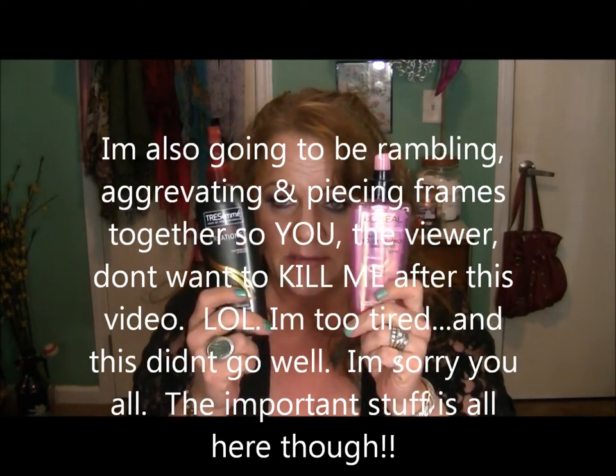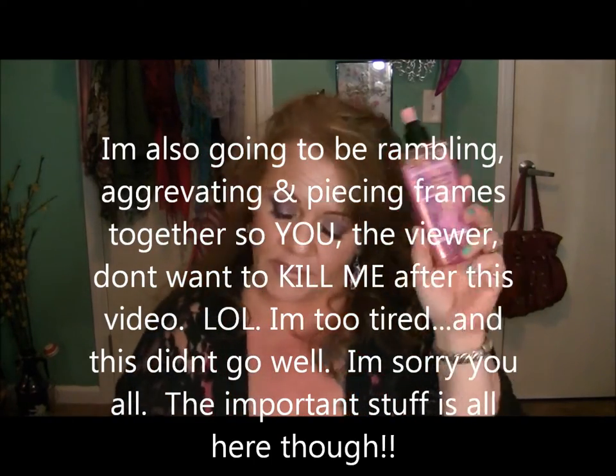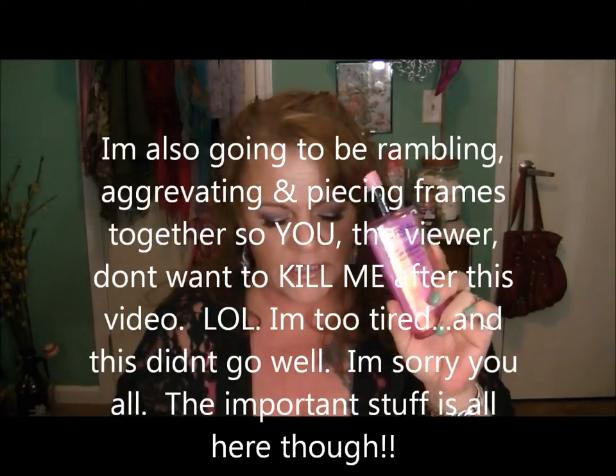Hi everyone, I'm Julie and welcome to Big Sky Beauty. Today on Sunday Side by Side, I am going to be comparing my two most used heat protectant sprays. The first one is L'Oreal Color Vibrancy Dual Protect spray and the other one is the Tresemme Thermal Creations.